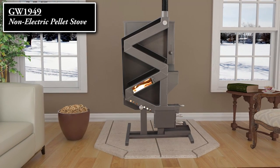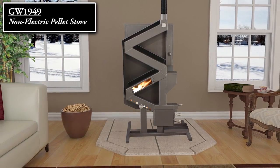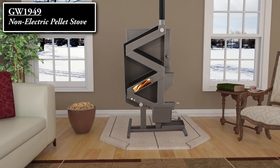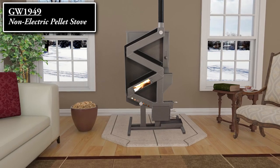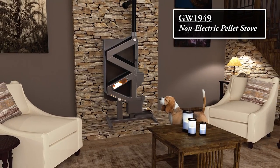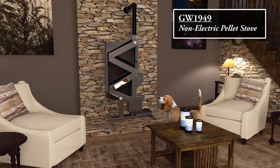Best of all, since it does not use any electricity, this stove is the perfect source of heat for areas that are prone to blackouts or off-the-grid installations. Don't wait for a power outage — be safe and comfortable with this non-electric pellet stove.